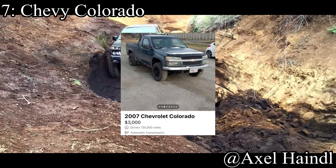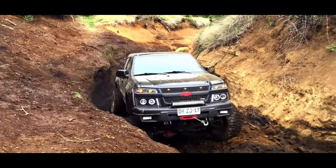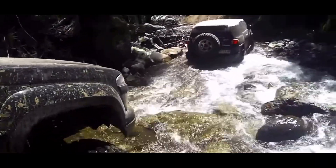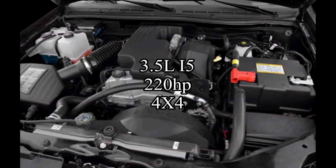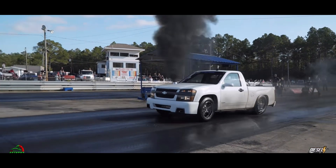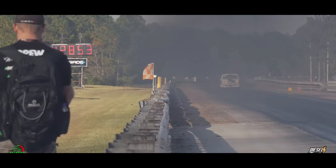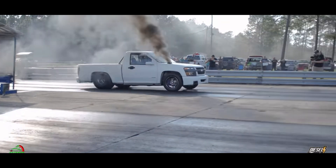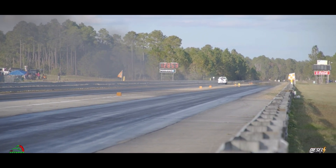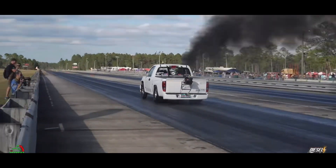Coming in at number 7 is what I'd classify as a mid-sized truck — the Chevy Colorado first-generation. It comes with a 3.5-liter inline-5, which is a little wacky, making 220 horsepower, and it's a 4x4. I don't think I've ever heard of a truck with an inline-5 motor before. The Colorado is not really an attention grabber — unless you want attention from 80-year-old ladies. But it's just a good truck. It's got a bed, it's great for transporting things, it can go wherever you want, and the Colorado does all those things for really cheap.